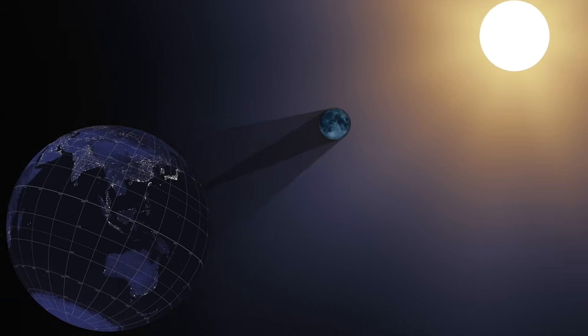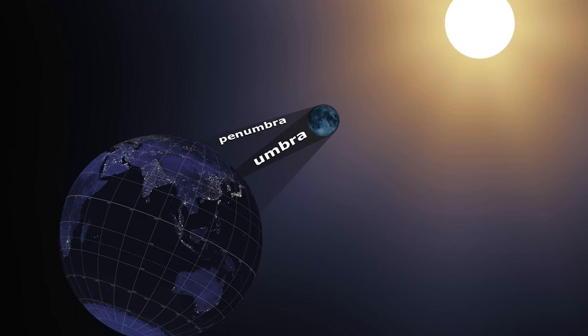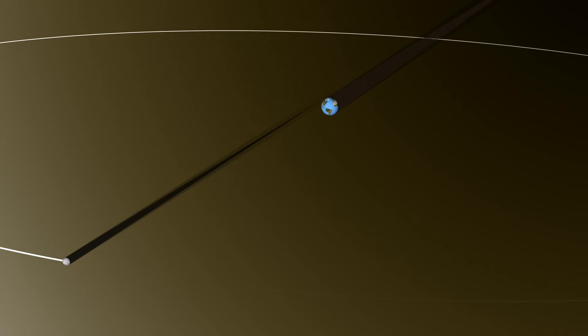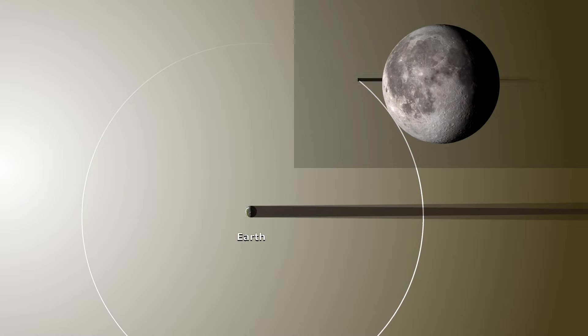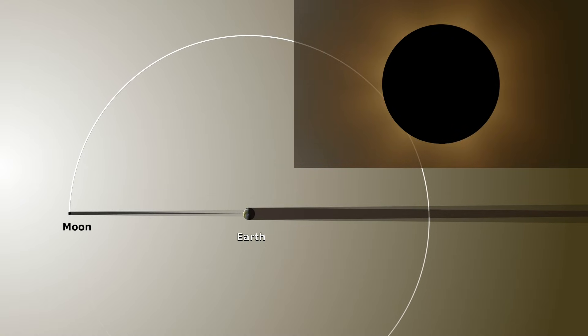During a solar eclipse, the Moon casts a shadow with two parts: the umbra and penumbra. The Moon's umbra is the part of the shadow where the entire Sun is blocked by the Moon. In space, it's a cone extending some 400,000 kilometers behind the Moon. It's when the small end of this cone hits the Earth that we experience a total solar eclipse.